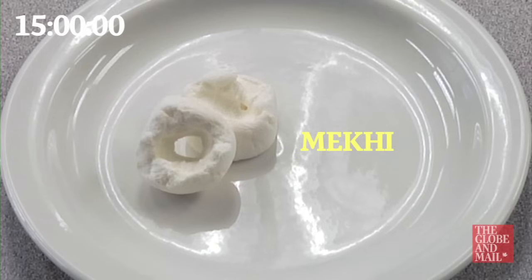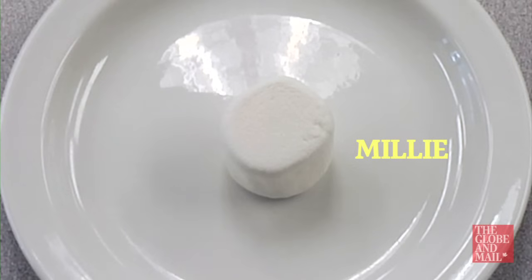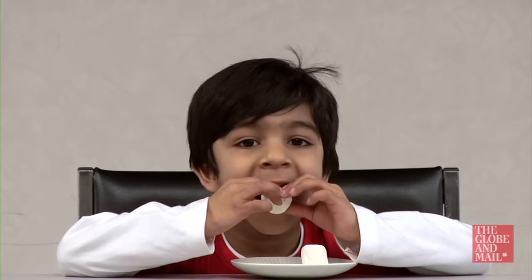In the end, the marshmallows were in kind of different states — some had been squished, ripped apart, nibbled around. There was this temptation and this impulse to kind of try it out.